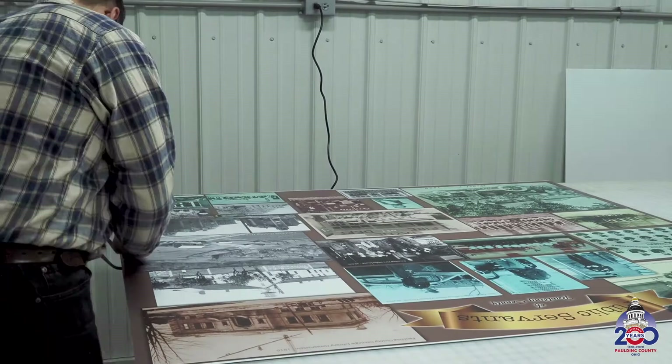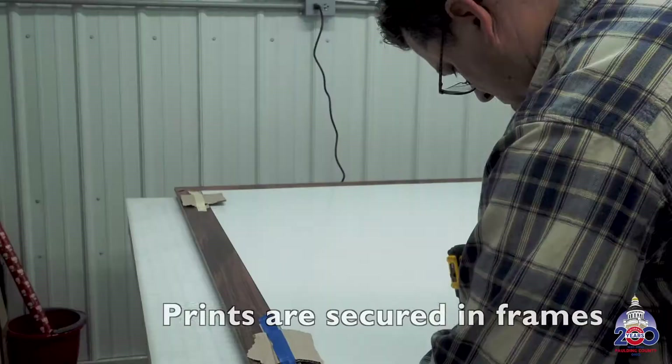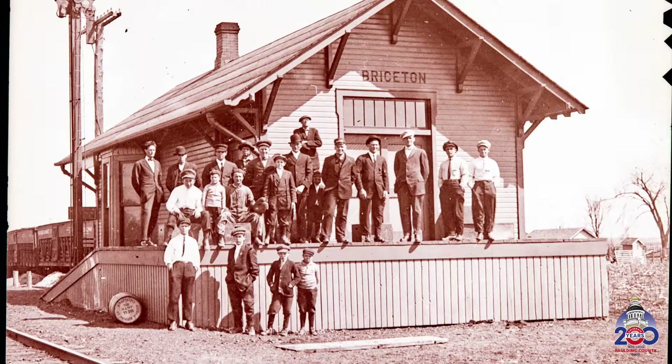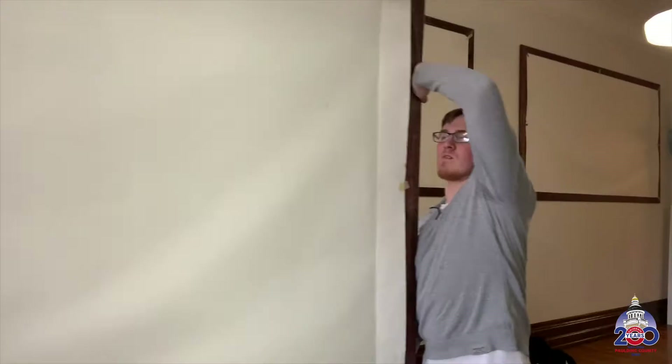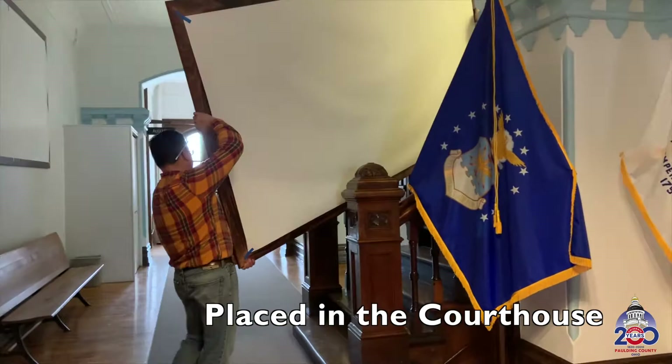The laminated prints were then mounted to the boards, ensuring the longevity of the prints. Once the boards were finished, they were then placed inside the frames and secured. Each of the prints inside their frames were taken to the courthouse and mounted in designated locations for everyone to look at the special history throughout all three floors.